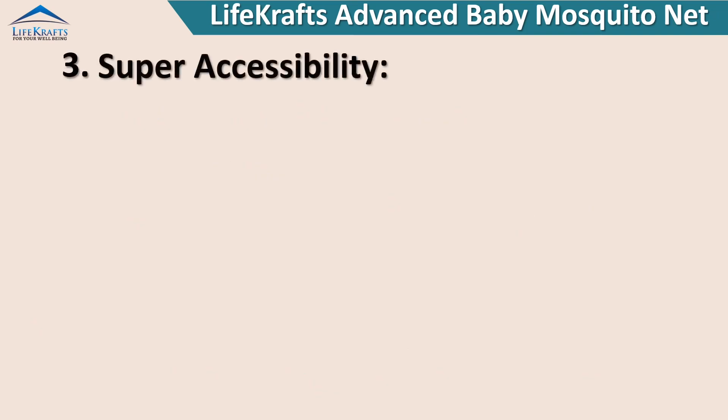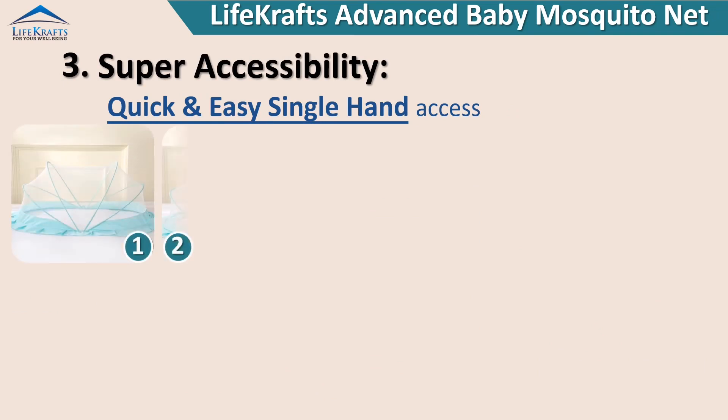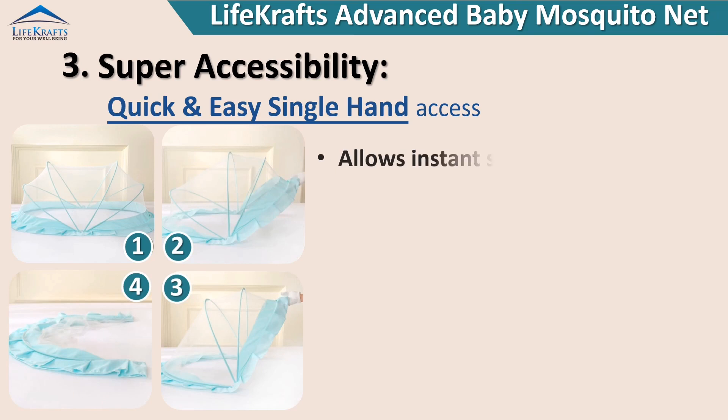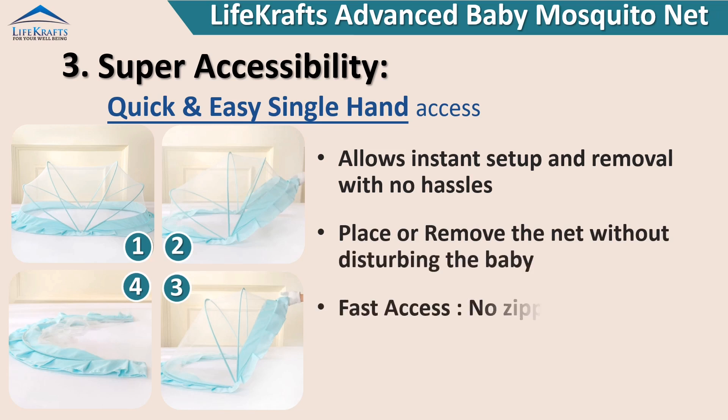Super accessibility. Quick and easy single-hand access allows instant setup and removal with no hassles. Place or remove the net without disturbing the baby — fast access with no zipping or unzipping involved.